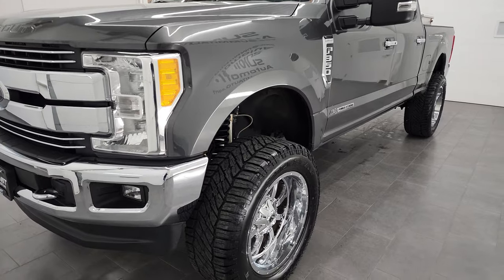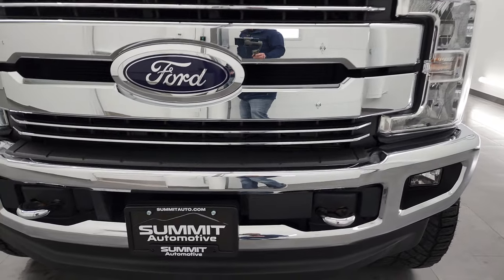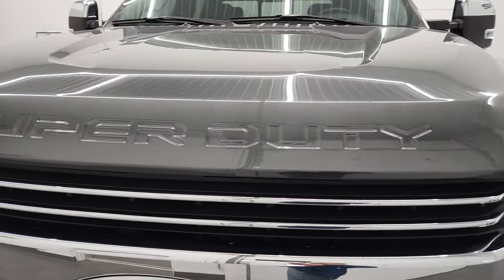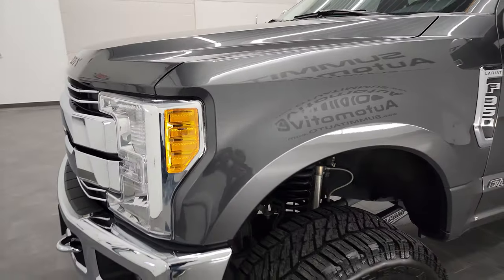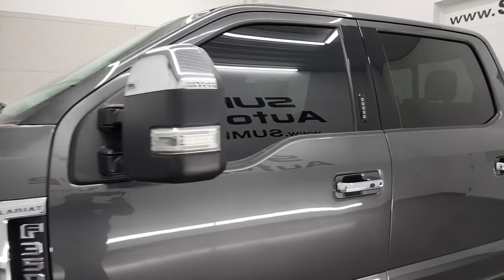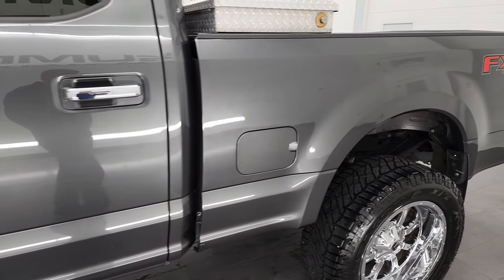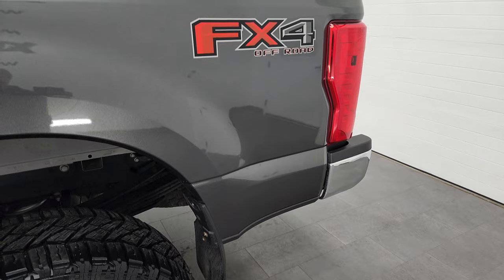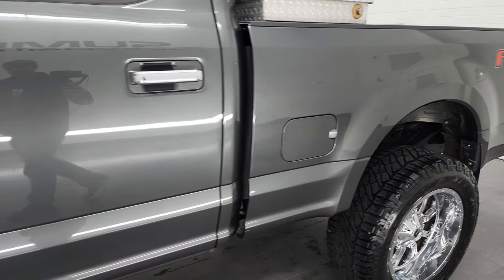It has a fresh oil and filter change, all the fluids have been checked and topped off, and this truck is 100% ready to go. We're going to go all the way around in this video — inside, underneath, start it up, and take a look at the lift and under the hood. Magnetic Metallic is the color. We shoot all of our videos in 4K, so if you have HD capabilities on your computer, tablet, smartphone, or television, I highly recommend turning them on right now for the best way to check out the quality, condition, options, and cleanliness of the vehicle.